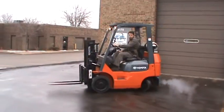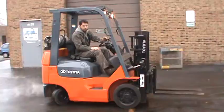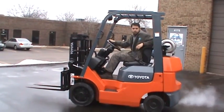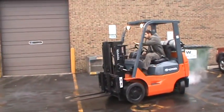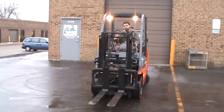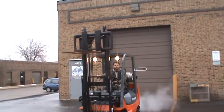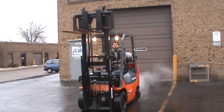This is a forklift, 2005 Toyota Model 7FGCU20. This is a 4,000 pound capacity forklift with cushion tires. It has a double stage mast with side shifter, front lights, and it is LP powered. Recently tuned up, the unit is running and operating — it's ready to work.